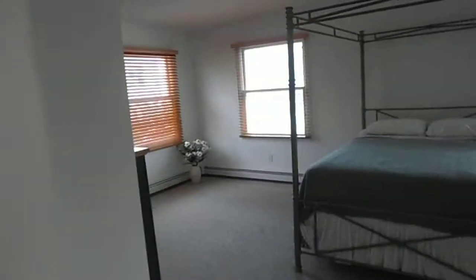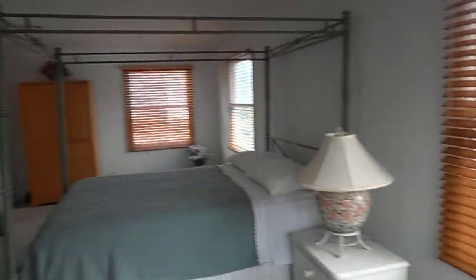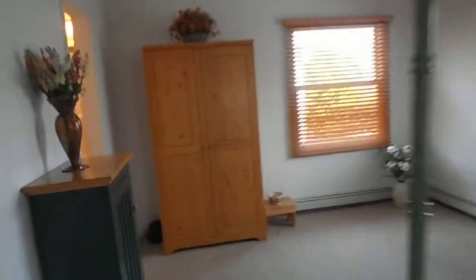A lot of closets. Upstairs, we got four bedrooms. Wood floors in the hallway and the bedrooms are carpeting. Large master bedroom suite with a big walk-in closet, full bathroom with a tub.